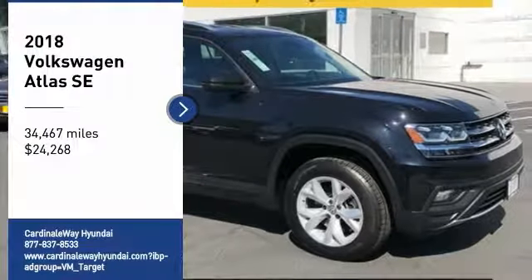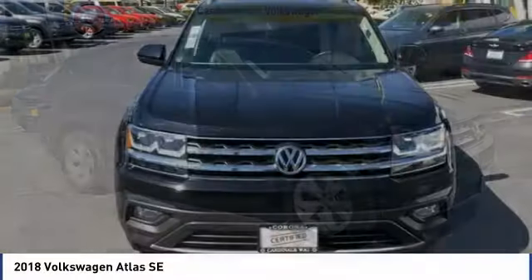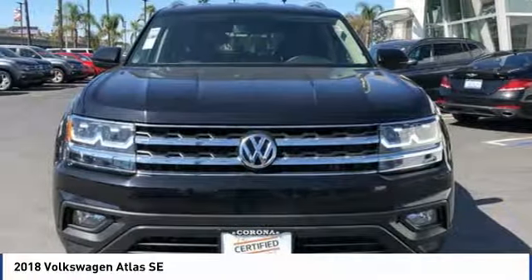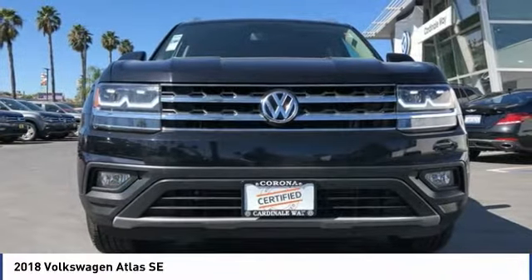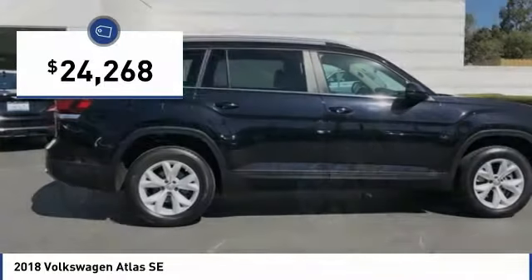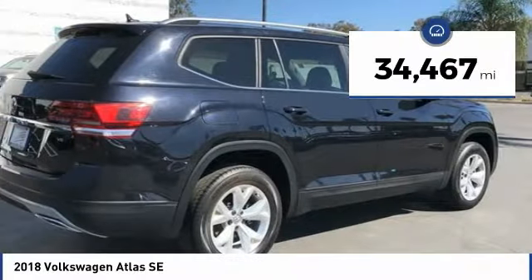We are pleased to show you the 2018 Atlas. The Volkswagen Atlas provides you all the flexibility you'd expect from a crossover vehicle with three rows of seating. The Atlas also features the latest in audio and safety technologies and is priced below $25,000. This vehicle has less than 35,000 miles.